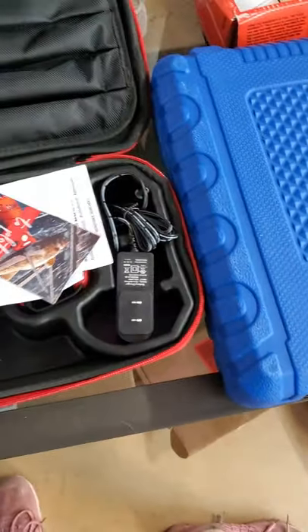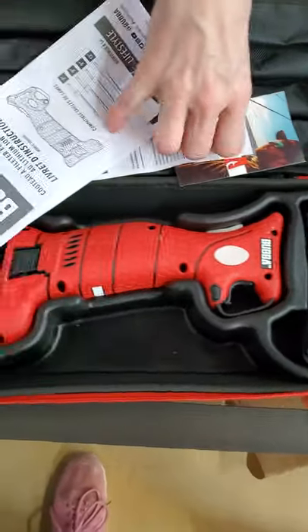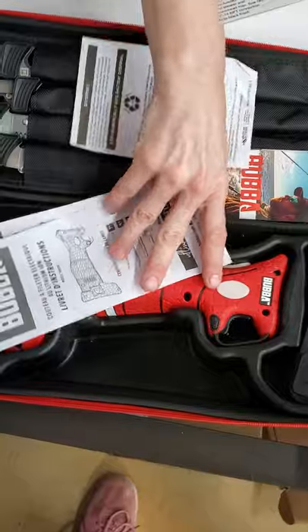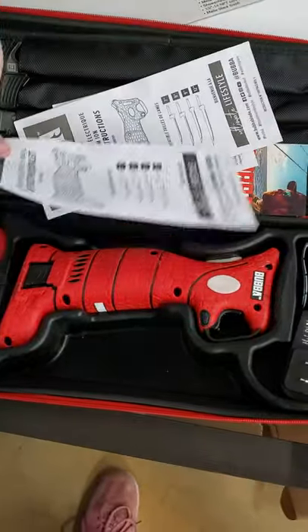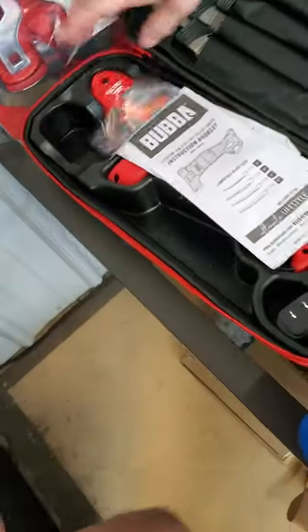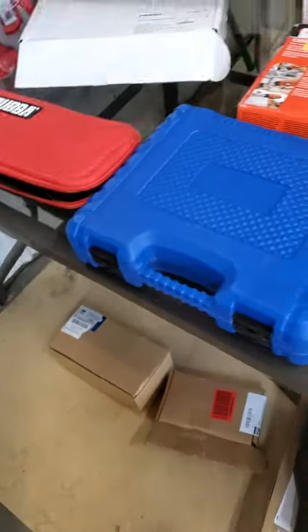And we have Bubba — what's Bubba? Looks like some kind of saw, but actually it's an electric fillet knife. That's what it is — a Bubba fillet knife. Okay, we have an air compressor.